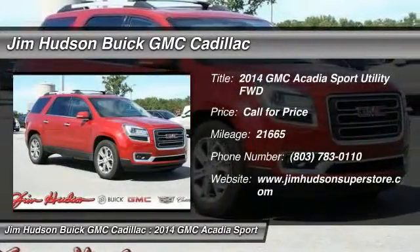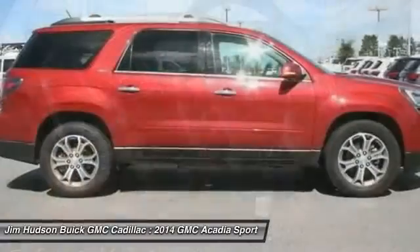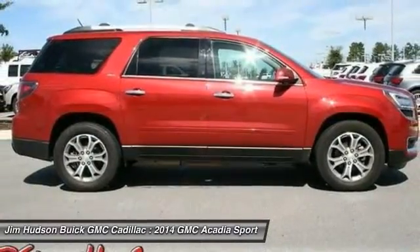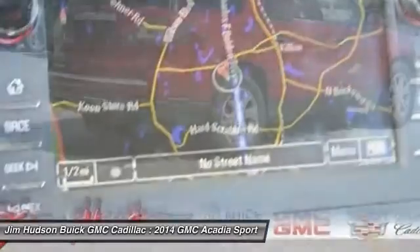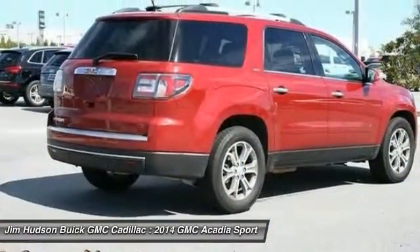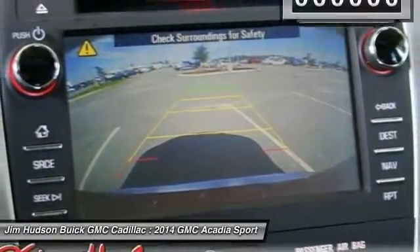The 2014 Acadia. The GMC Acadia has great capability coupled with exceptional safety, offering better highway fuel economy than any other 8-passenger SUV, advanced technology, and thoughtful ergonomics. The Acadia is a premium utility that rejects compromise.